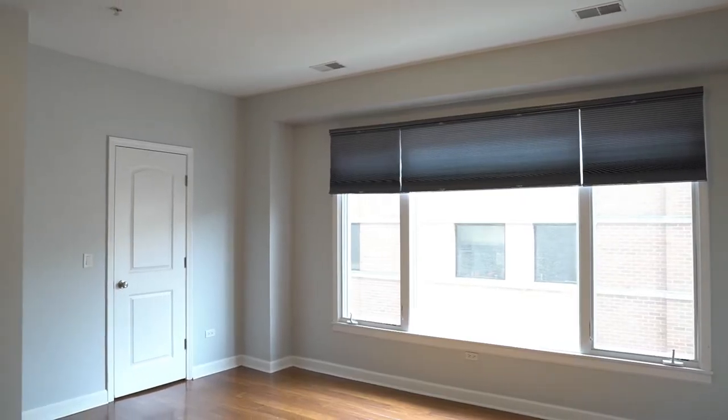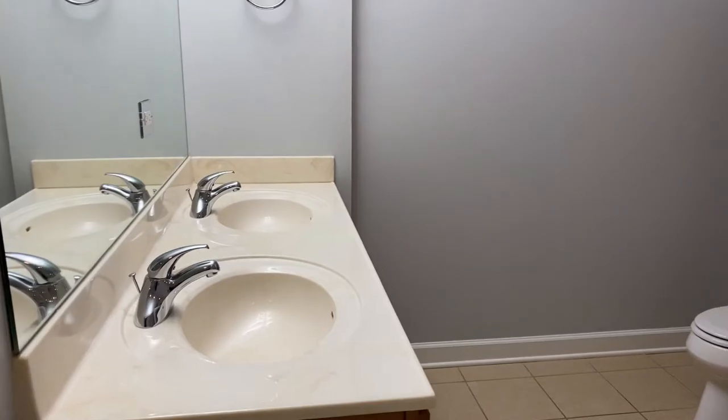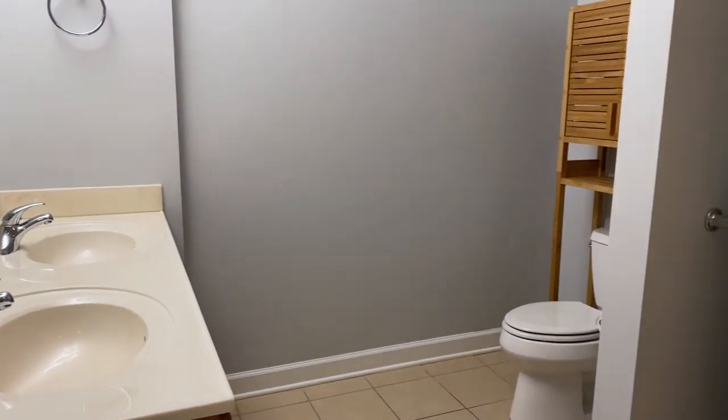The master bedroom, with south-facing windows, has a large walk-in closet, a secondary closet, and a king-sized master bathroom featuring a large whirlpool tub.